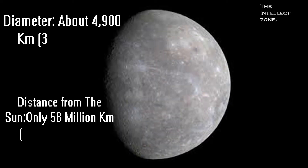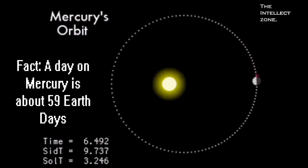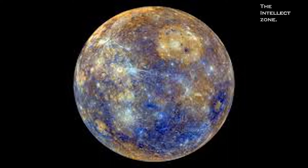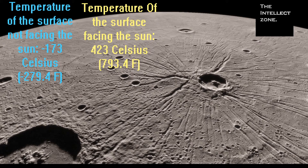Mercury is the smallest and innermost planet in the solar system. It orbits around the Sun within just 88 Earth days. Mercury has the most drastic change in temperature in the solar system, ranging from minus 173 degrees to 423 degrees.